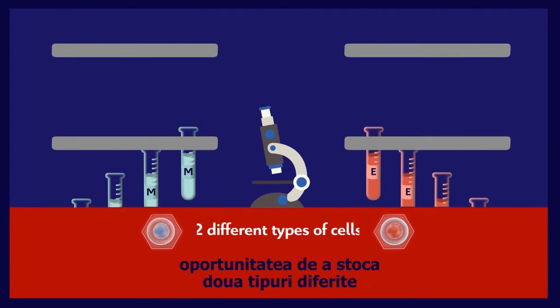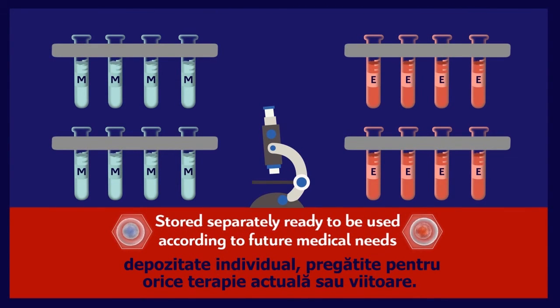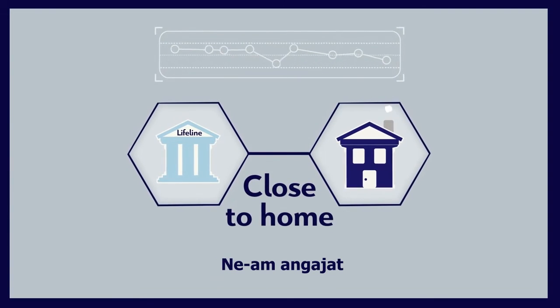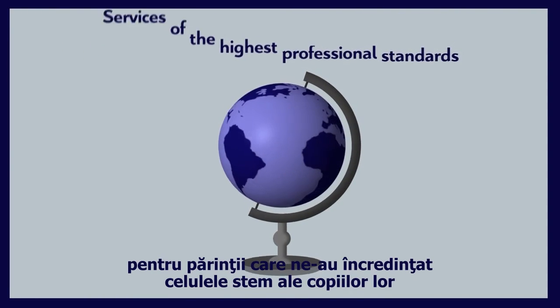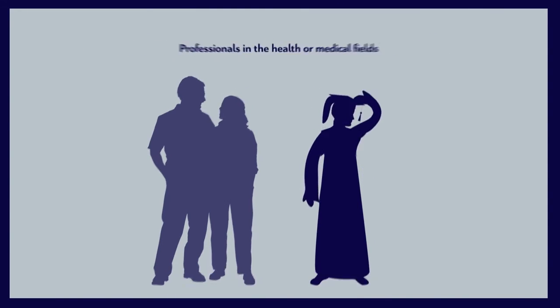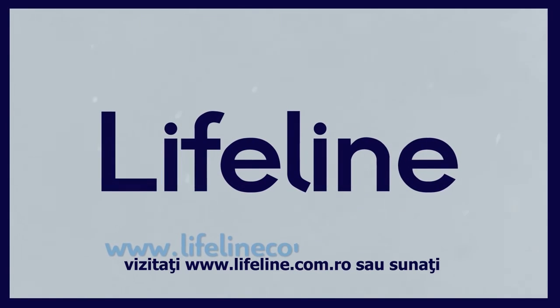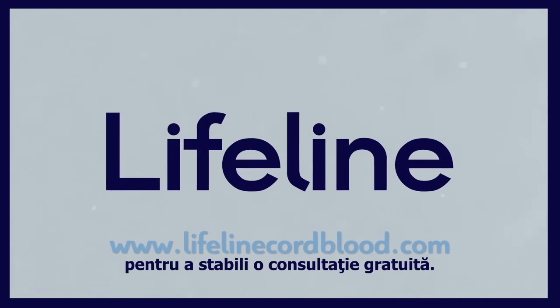Lifeline provides its clients with two different types of cells from cord tissue, stored separately, ready to be used according to future medical needs and advancements. Lifeline is an international bank close to home. We are committed to offering quality cellular therapy services of the highest professional standards. Perhaps that is why one in nine parents who choose Lifeline are professionals in the health or medical fields. If you would like more information about Lifeline, our services, or how to join us, visit www.LifelineCordBlood.com, or call the local Lifeline representative in your own country to arrange a free consultation.